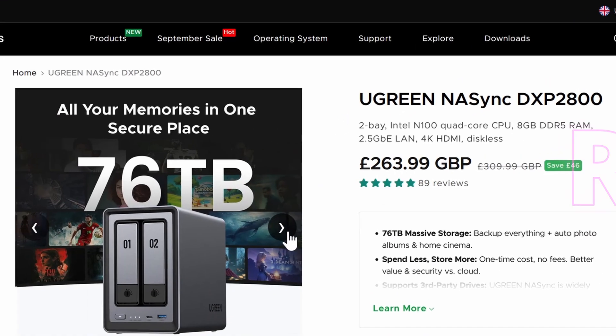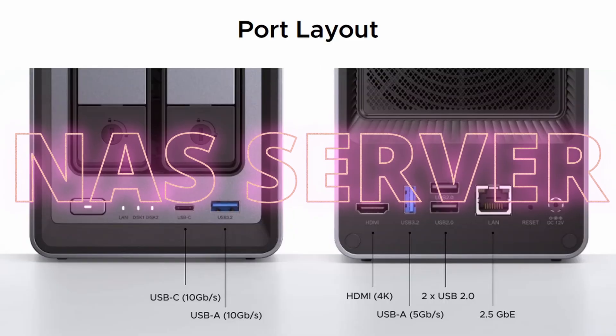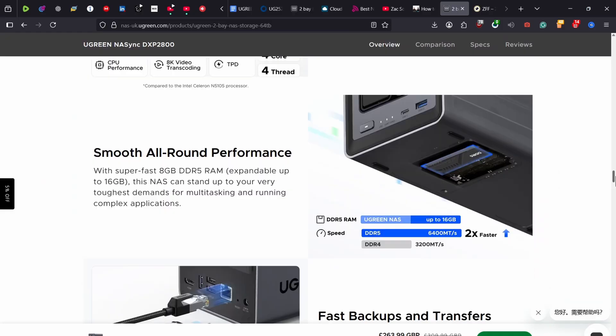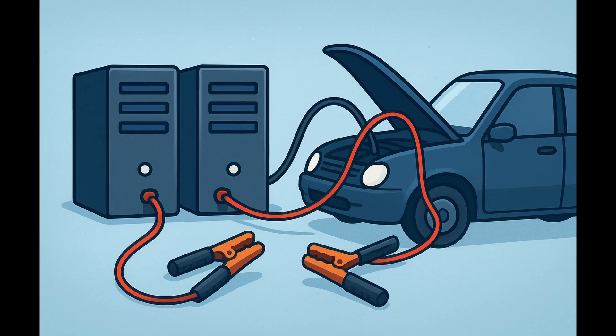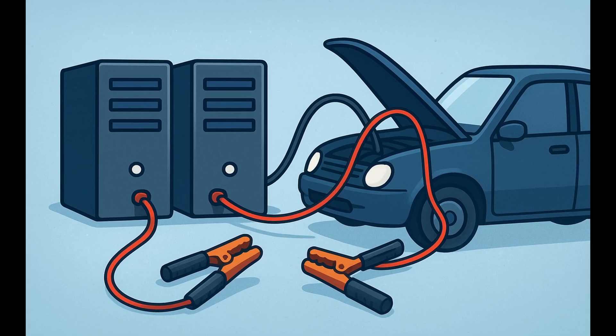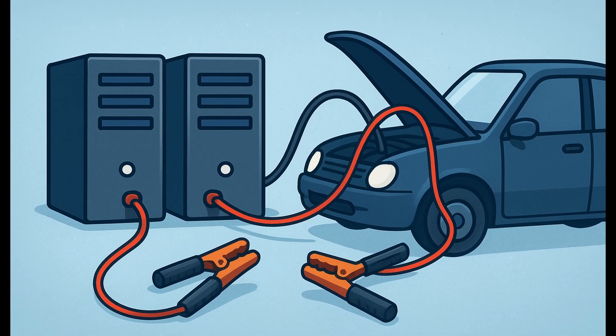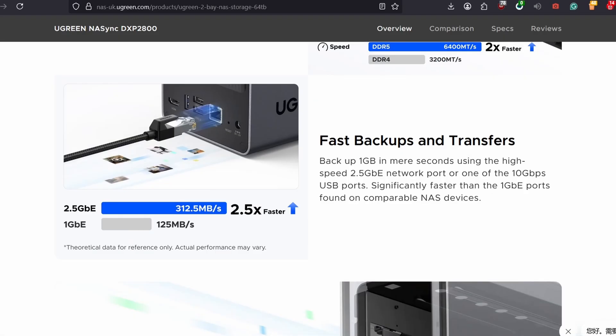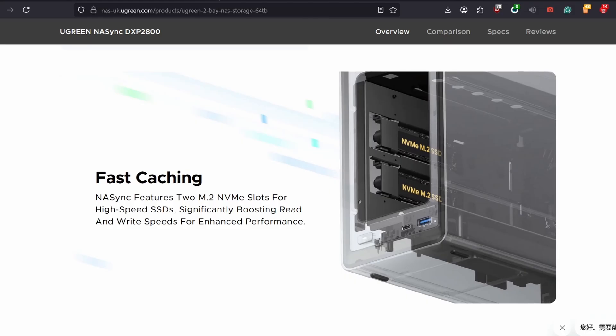This is your new NAS server and in this video I will show you exactly why you need it. NAS servers today are like jumper cables in your car — you think you don't need one until the day you really do, and trust me, when that day comes you will be glad you had it.